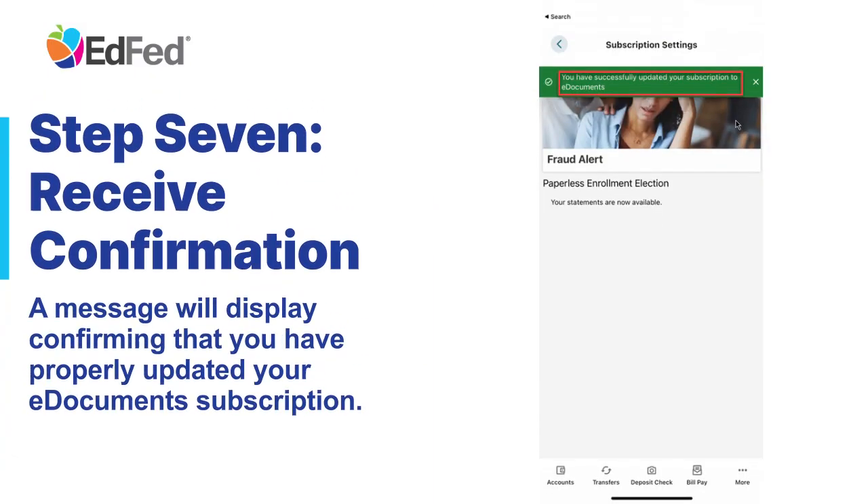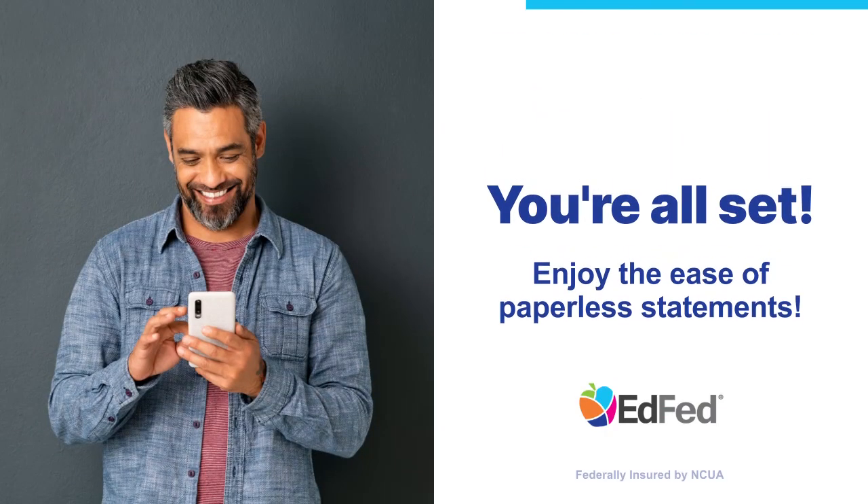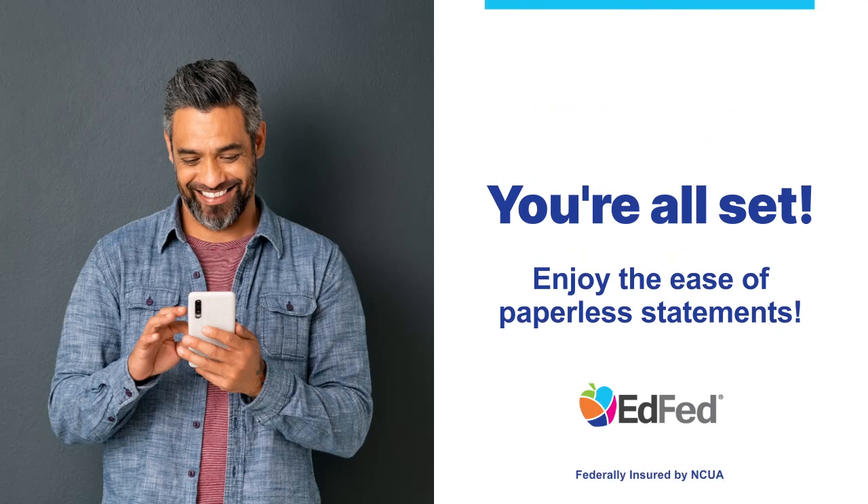Step 7: Receive Confirmation. A message will display confirming that you have properly updated your eDocuments subscription. Great, you're all set. You can now enjoy the ease and convenience of paperless statements through eDocuments 24-7.